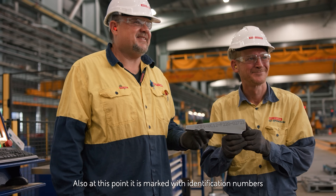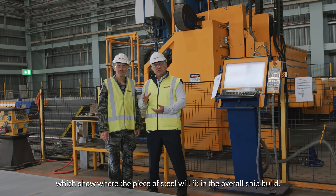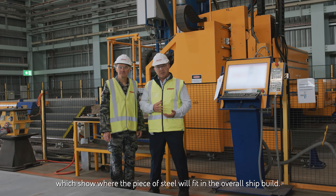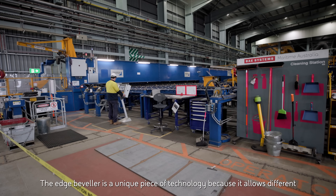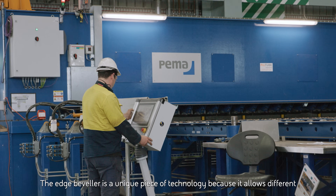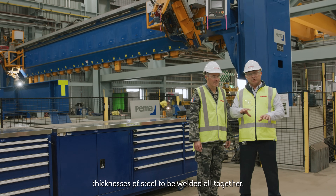At this point, the steel is also marked with identification numbers showing where each piece will fit in the overall ship build. We've just walked past the edge beveling station. The edge beveler is a unique piece of technology because it allows different thicknesses of steel to be welded together.